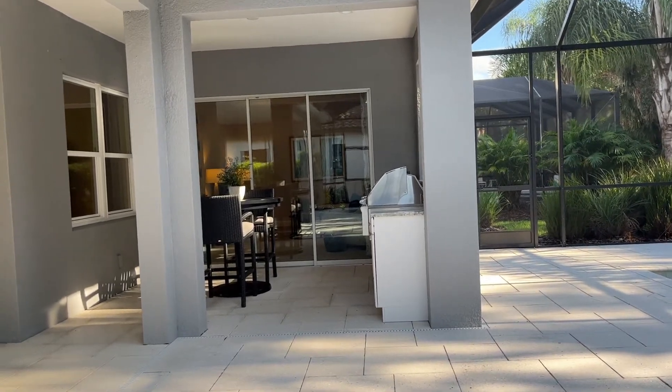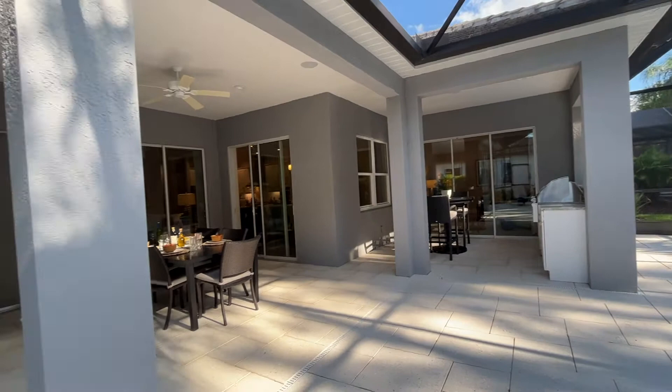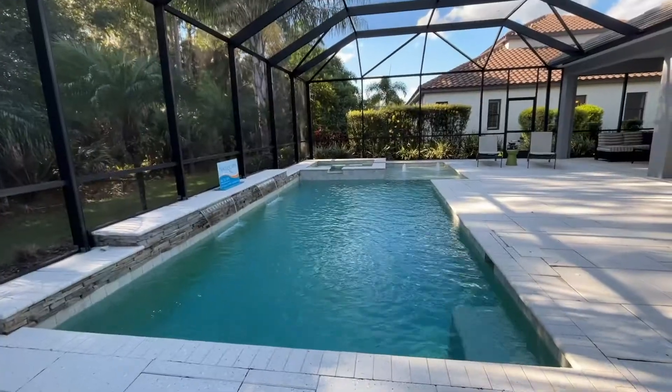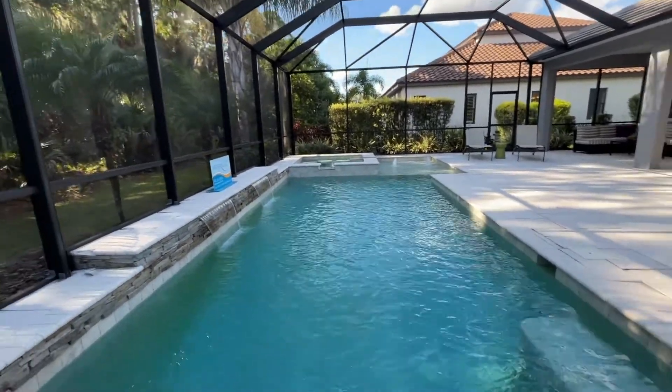The patio is extra, extra large with enough space for a large swimming pool, an outdoor kitchen, and still has plenty of room left. It would be perfect for a family that loves to entertain or loves to spend a lot of time outside.